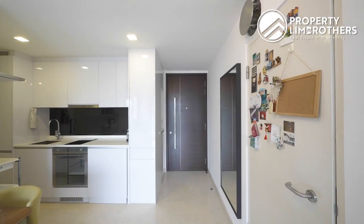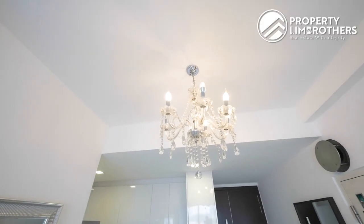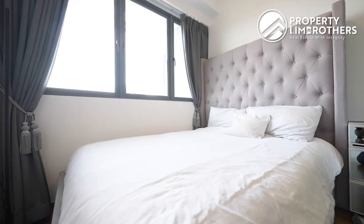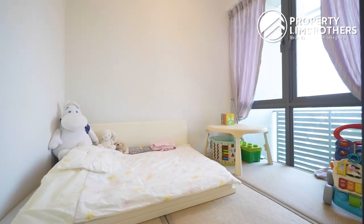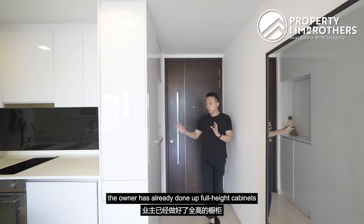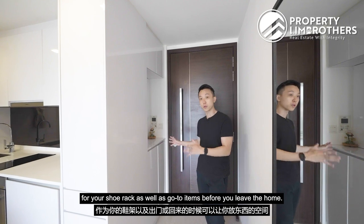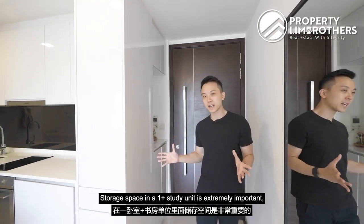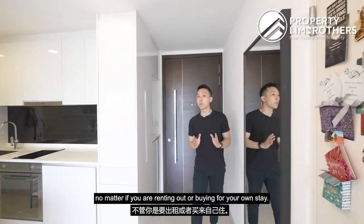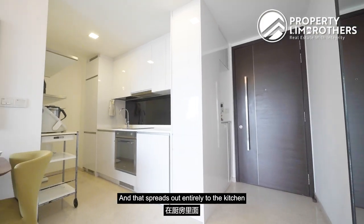Coming in from the main entrance, the owner has already done up full-height cabinets for your shoe rack and other items before you leave the home. Storage space in a one-plus-study unit is extremely important whether you're renting out or buying for your own stay, and that extends into the kitchen.